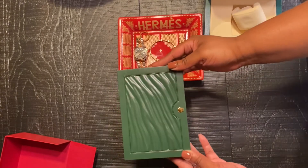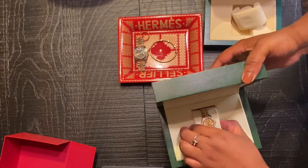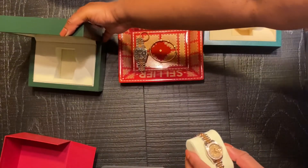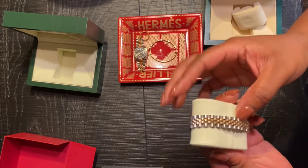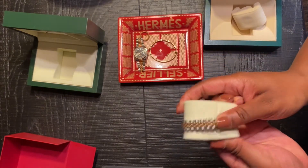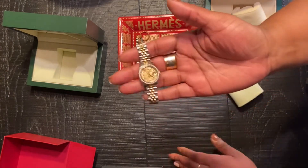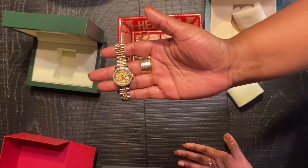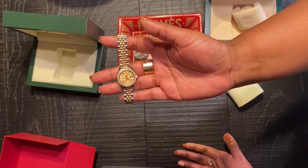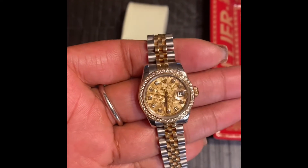Finally, my second watch from Rolex. This is the Datejust 26 with the diamond dial and diamond bezel. This is so feminine, so beautiful, so dainty.